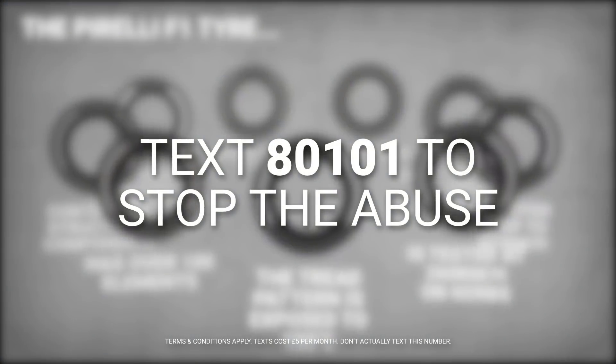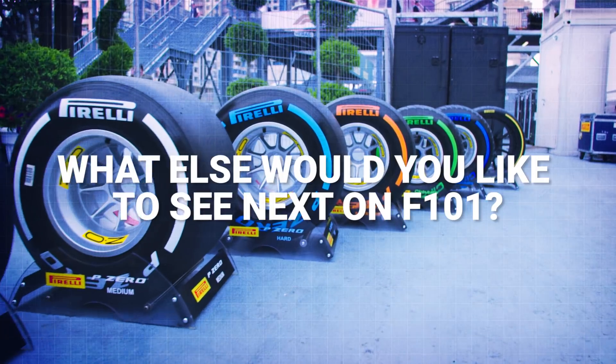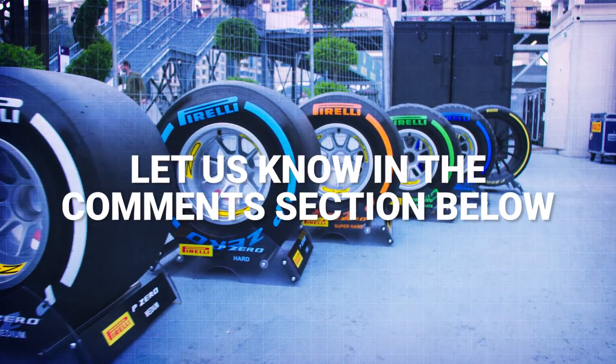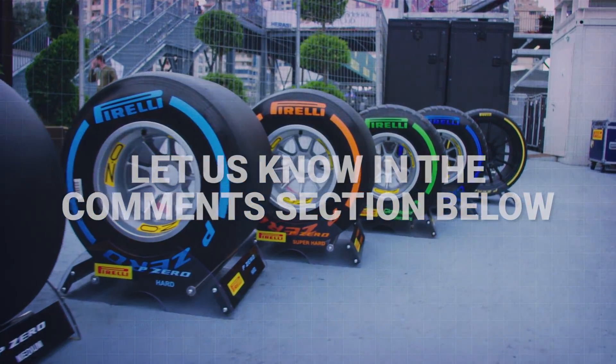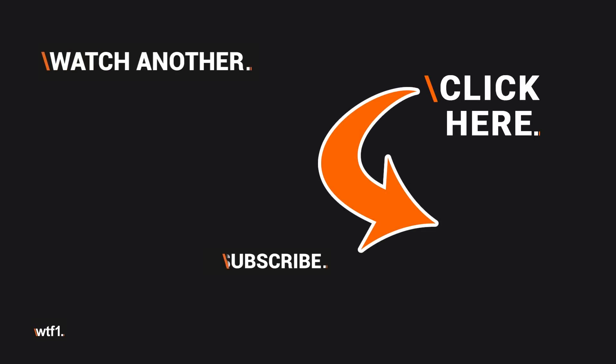Text 80101 to donate £5 per month to stop the tyre testing abuse. What else would you like to see next on F101? Let us know in the comments section below. We'll see you soon.